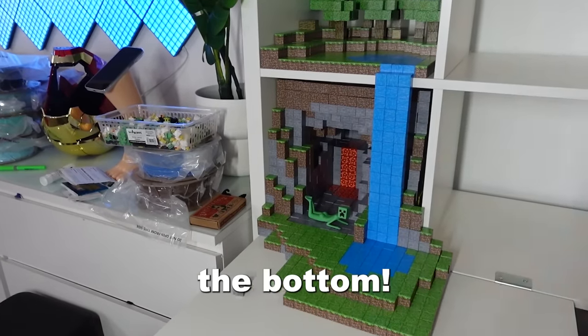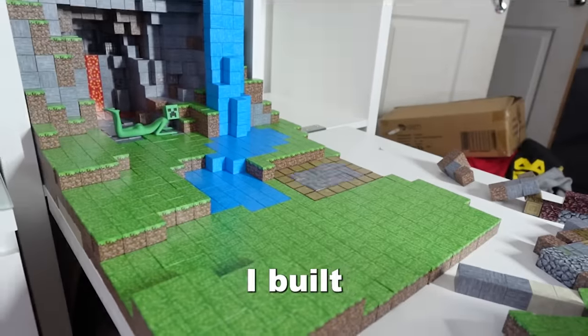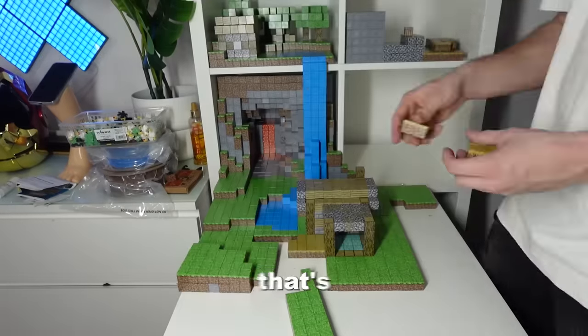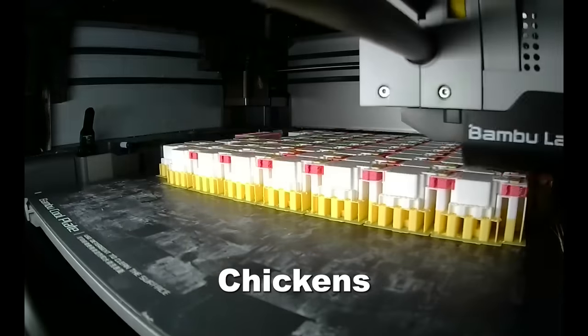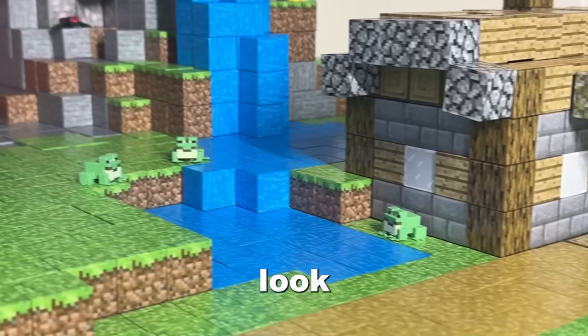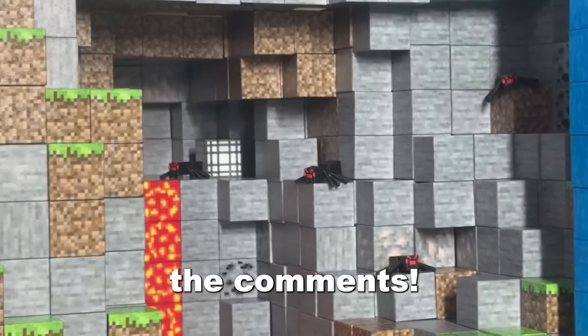Next up I started working on terraforming the bottom. We can't have a Minecraft kingdom without Minecraft houses, so I built this lovely little cottage and a small villager house. The final thing that's missing from my kingdom is mobs and animals. Luckily, over the past few days I've been 3D printing spiders, chickens and frogs. So I added them into my kingdom and honestly they made it look so awesome. If you have any suggestions on what I should 3D print next, let me know in the comments.